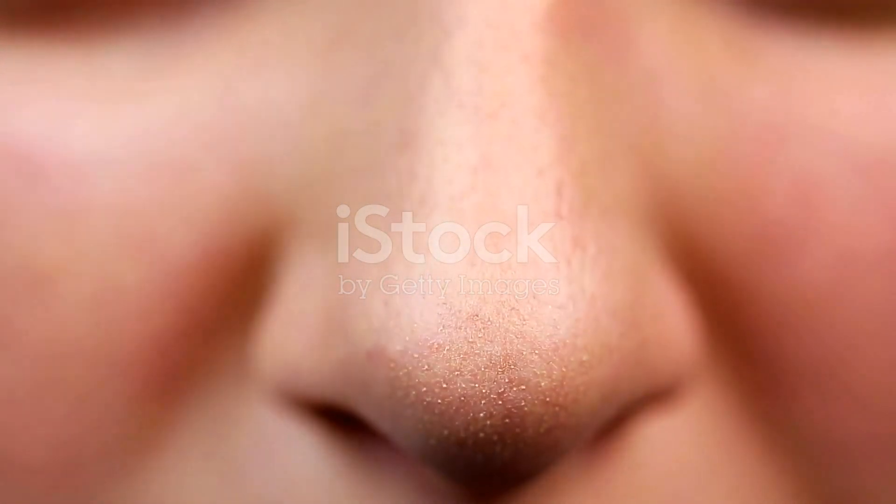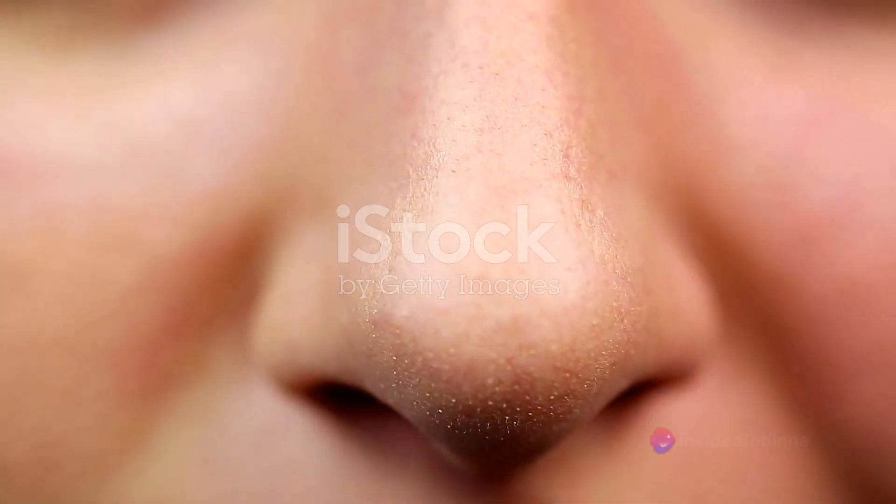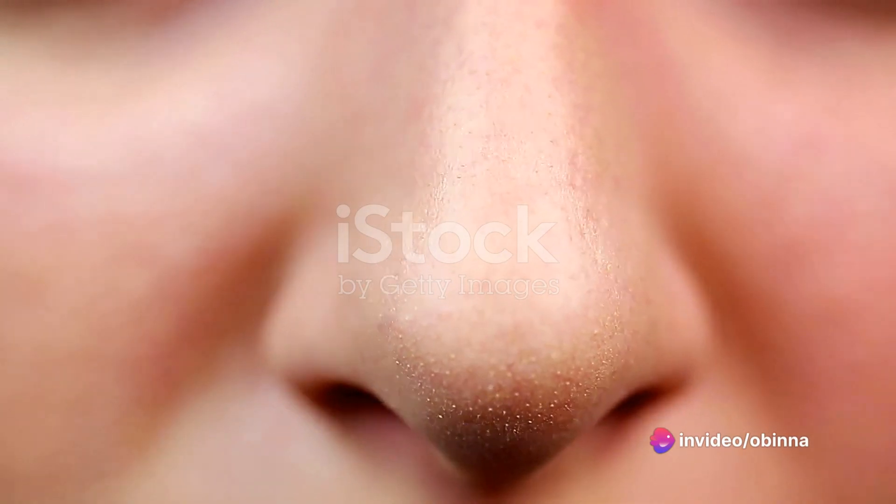Moving on to the second sign, it's all about the pores. A close look in the mirror might reveal enlarged pores on your nose but smaller, tighter pores on your cheeks. This variation is another classic sign of combination skin.